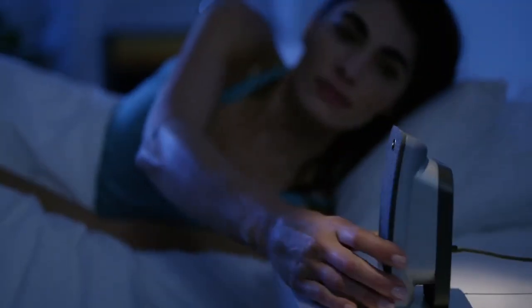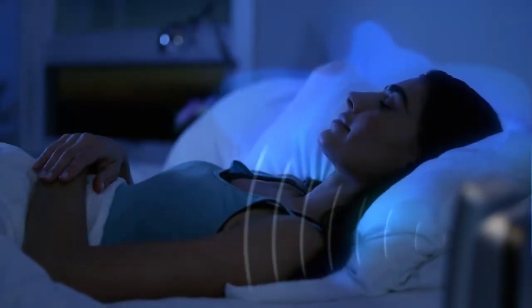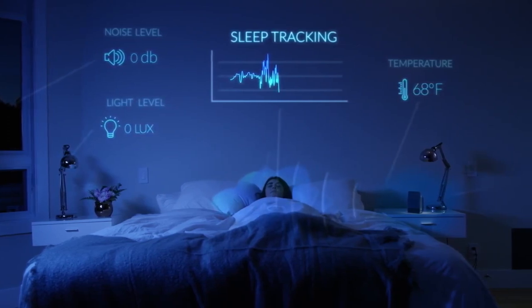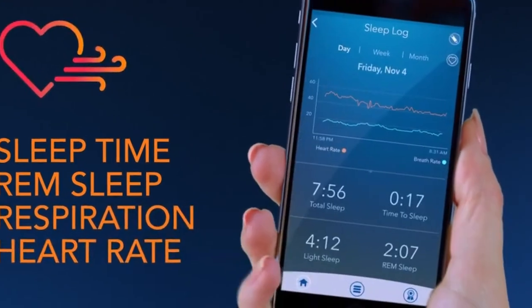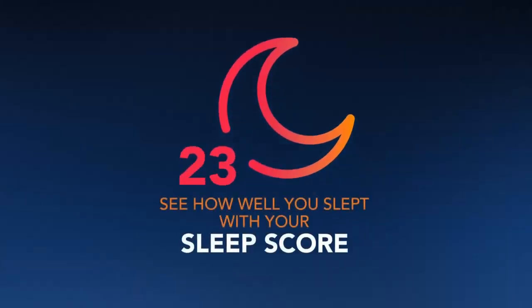Other sleep trackers are non-wearable devices that you place on or under your mattress or next to your bed. They use sensors to measure your breathing, snoring, tossing and turning, and environmental factors such as light, noise and temperature, and use algorithms to evaluate your sleep quality and duration. They also provide you with data and insights on your sleep patterns, sleep efficiency and sleep score.